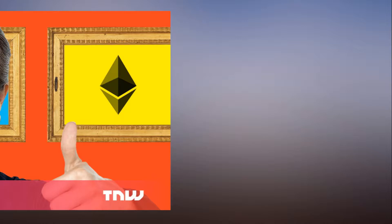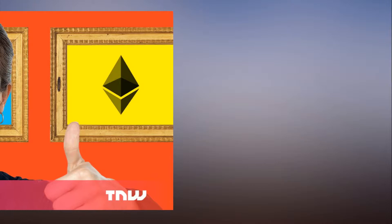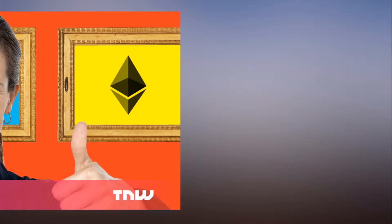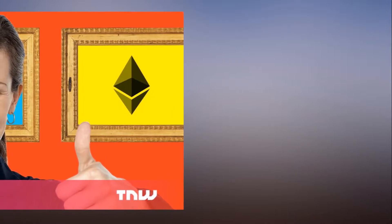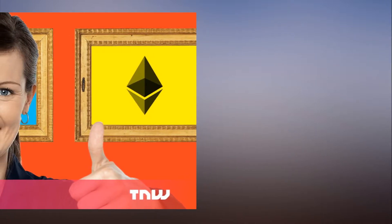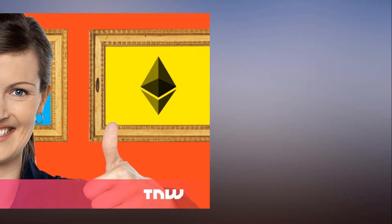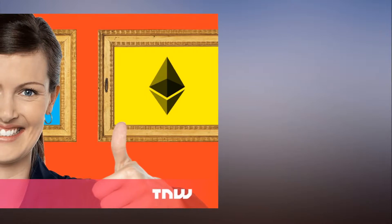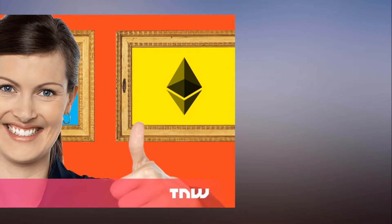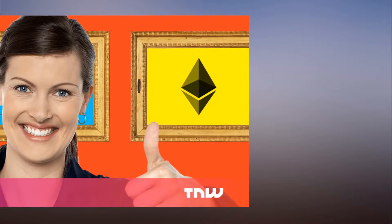All Ledger wallets have a bug that lets hackers steal your cryptocurrency. Cryptocurrency enthusiasts who rely on Ledger hardware wallets to keep their coins safe ought to exercise extreme caution when sending funds. Sticky-fingered hackers might be out to reroute your digital transactions away from your intended recipient and straight to their own wallets. The company has taken to Twitter to remind users to always verify their receiving address on their device's screen manually, using the monitor screen button at the bottom of each transaction request form.